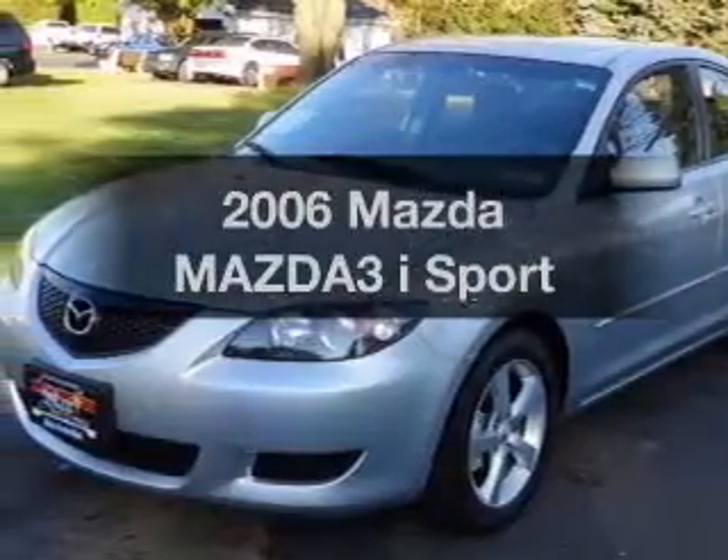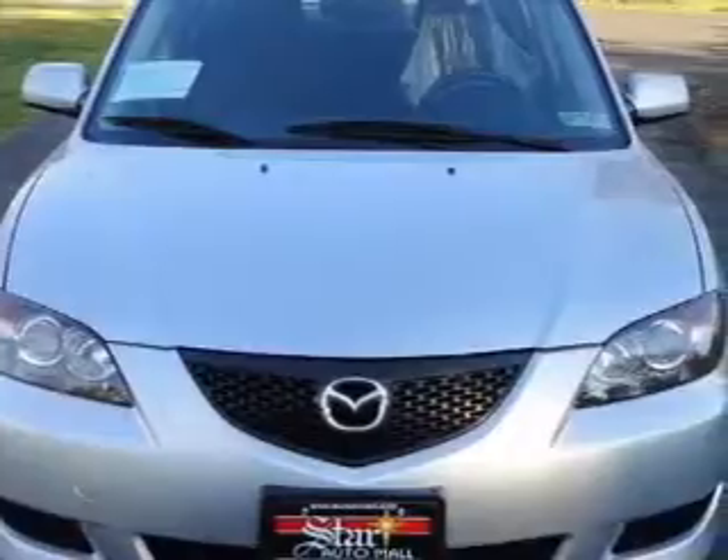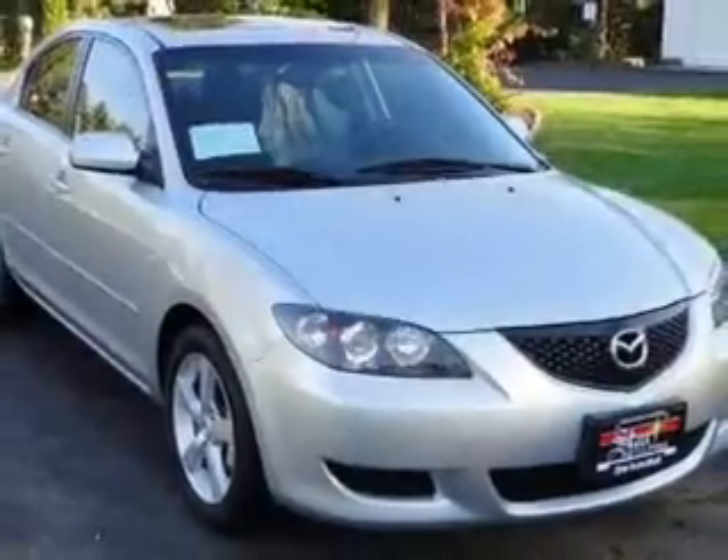Get noticed in this 2006 Mazda Mazda 3. This is the set of wheels you've been looking for, with an efficient four-cylinder engine that responds smoothly to its automatic transmission. Premium wheels give a more luxurious look.